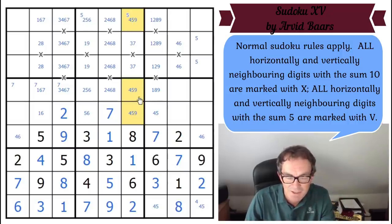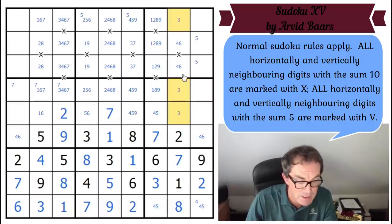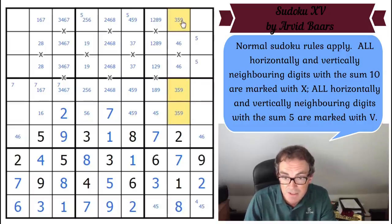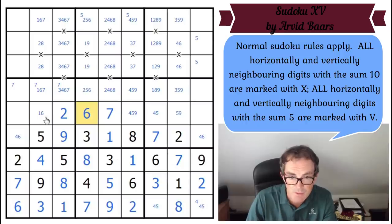I was watching one of Mark's videos yesterday and sometimes he isn't seeing things and I'm getting so cross — then I think, but this is exactly what happens to me all the time. Anyway, these are three, five, and nine. That one can't be three. There we go — three cells have got to be four, five, and nine, so that's a triple. This is beautiful: if those cells have to be four, five, and nine, that can't be a five, so this is a six and this is a one.